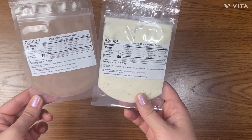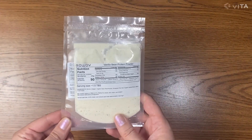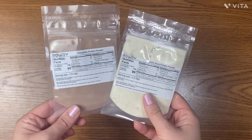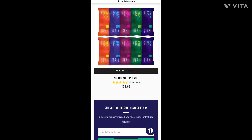The last product in the box is collagen protein powder from Rowdy — vanilla bean and chocolate flavors. It's bovine collagen with 20 grams of protein per serving. I checked their site and they have one more flavor, Snickerdoodle, and they also have very cool bars with different flavors.